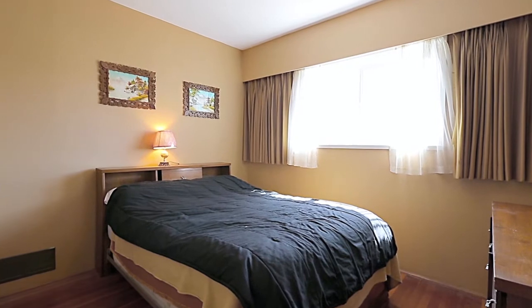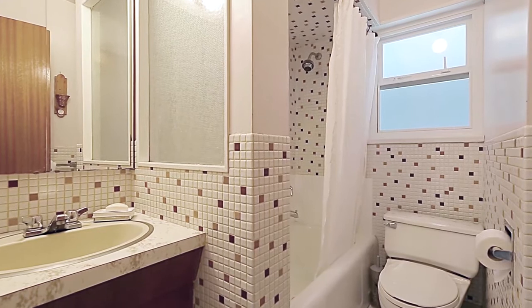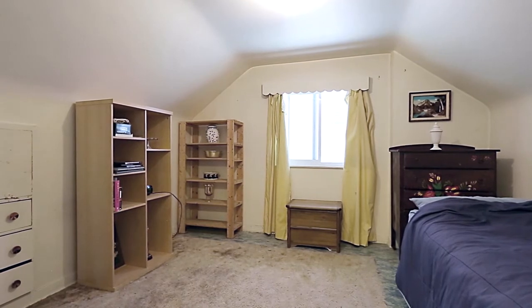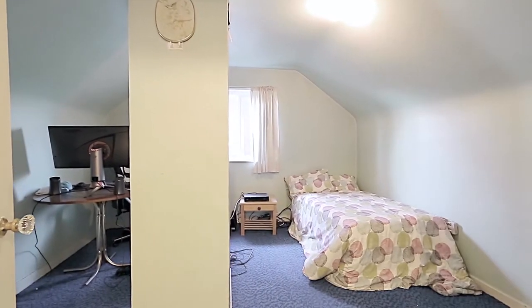The nearby full bathroom completes the main level. Up on the top floor you have two more bedrooms, each with vaulted ceilings giving you more space and flexibility. There is also crawl space for additional storage.